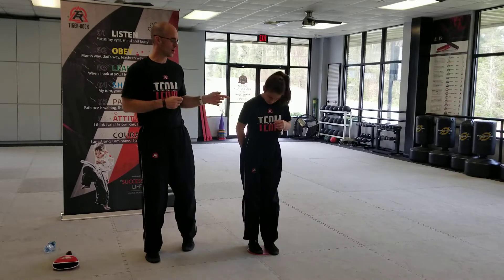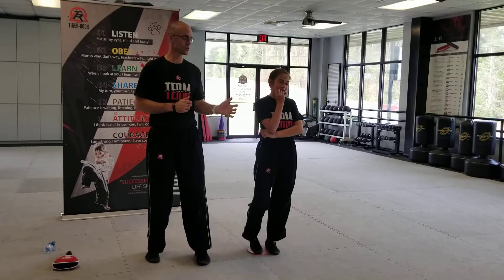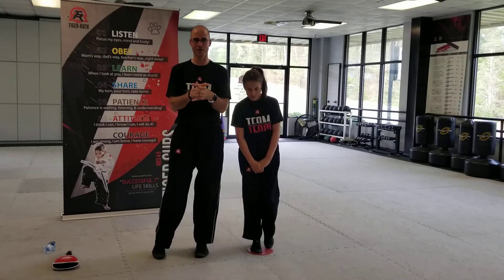Hey Tiger Cubs! Ready? I've got my daughter Maggie here. She started out as a Tiger Cub. She's 11 now. She was four when she first started training in the Cubs program. I just love the fact that you're a part of our Cubs program.